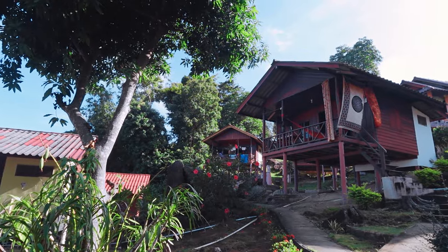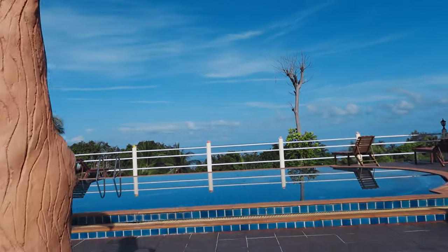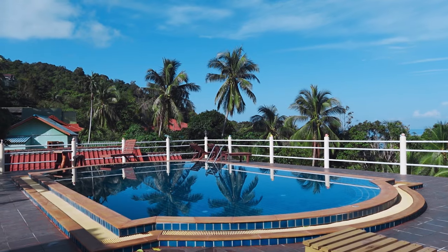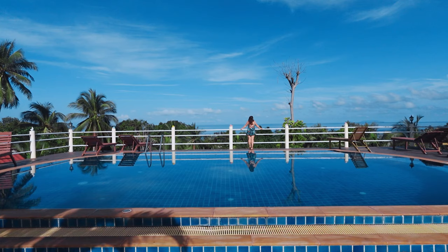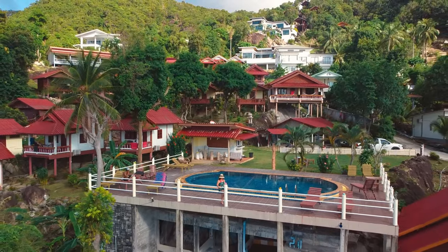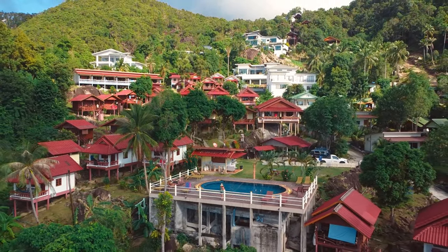A lot of times when you book things on Agoda or Booking.com, there are lots of photos that make the place look beautiful, and then almost always when you get there you're slightly disappointed. I didn't know what to expect about this pool because - is it really going to be that great if it's that cheap? But yes, it is. Come take a look at this. In Thailand I really wanted to show that you don't have to stay in really cheap backpacker accommodations or luxury - you can actually stay in really comfortable places and have a great holiday. $17 a night for this place. This pool is fantastic.